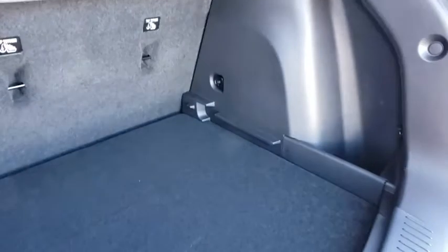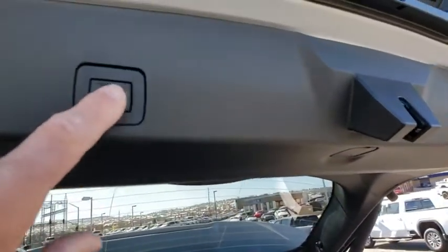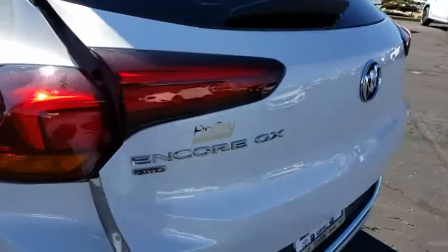Here are some of this vehicle's great options: traction control, power passenger seat, dual airbags, power steering, aluminum wheels, four-wheel disc brakes, universal garage door opener, power windows, fog lights, heated front driver and passenger seats.